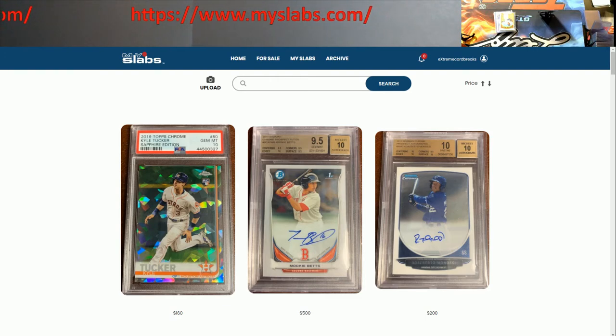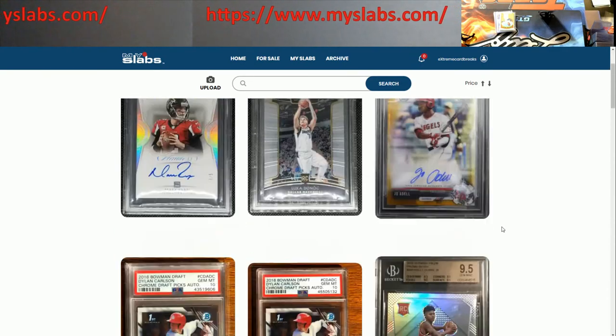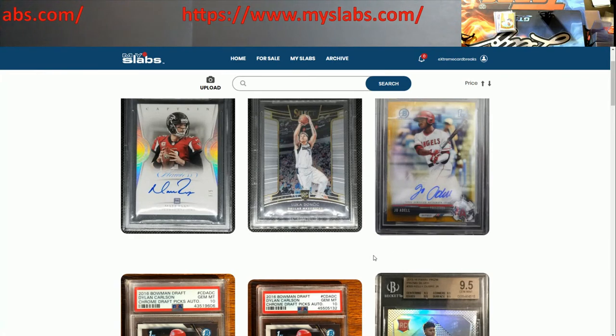You can still make best offers on here too. I just want to give you guys a quick tutorial. So this is myslabs.com — over here where you see 'Extreme Card Breaks,' that's my account. You can sign up for an account to buy, and then if you want to sell, you have to fill out all kinds of info, which is normal. You've got the home page which pulls right up, and these are cards just being added.